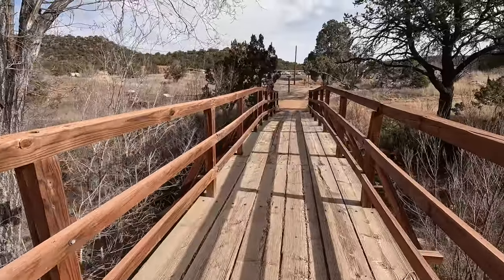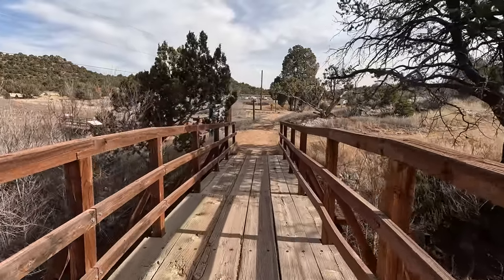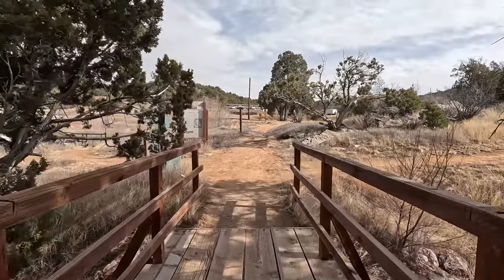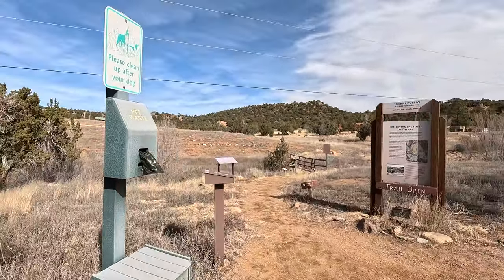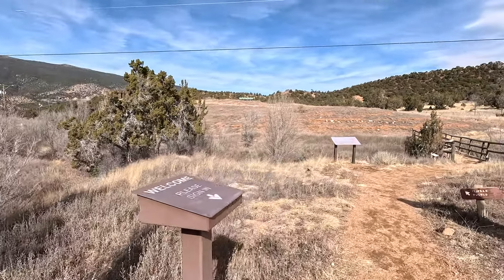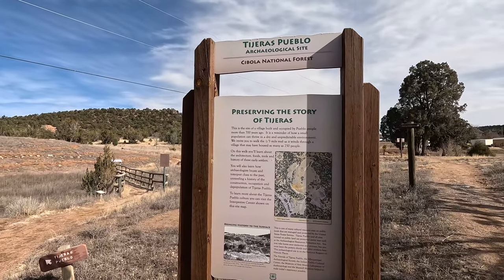We are here in January. I would imagine that in the spring this area would be lush and green. Right now the wash is dry. Coming across the bridge, I do hear maybe some little bunnies over here. It is pet friendly — there are pet doggy bags here. We've got a welcome sign and here it starts the archaeological site and the story of Tejeras.